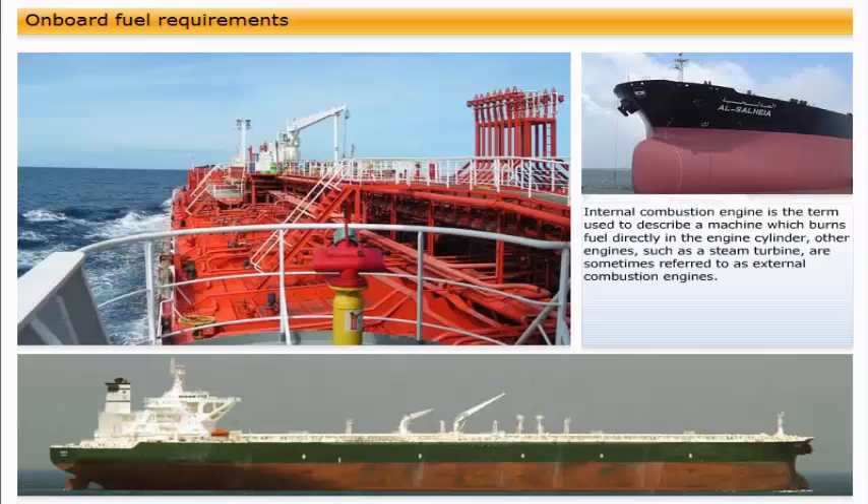Internal combustion engine is the term used to describe a machine which burns fuel directly in the engine cylinder. Other engines, such as a steam turbine, are sometimes referred to as external combustion engines.